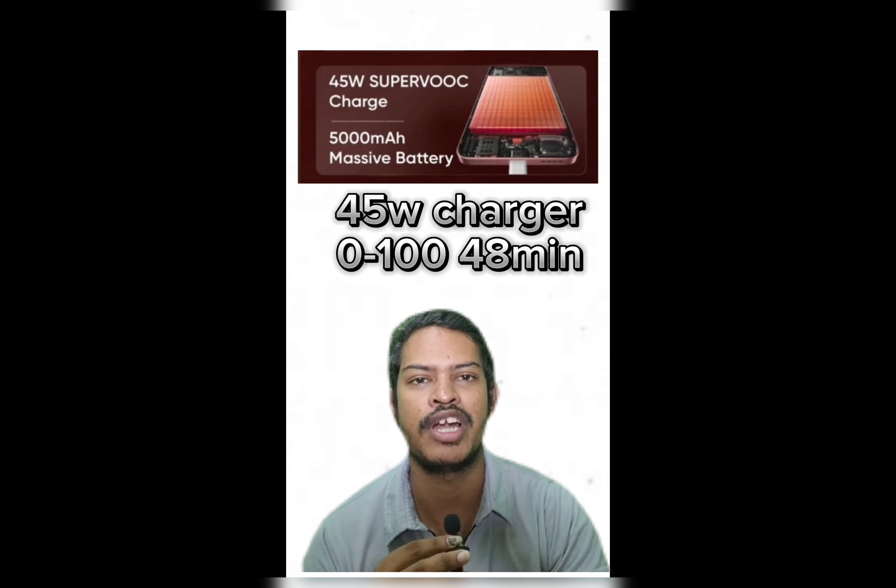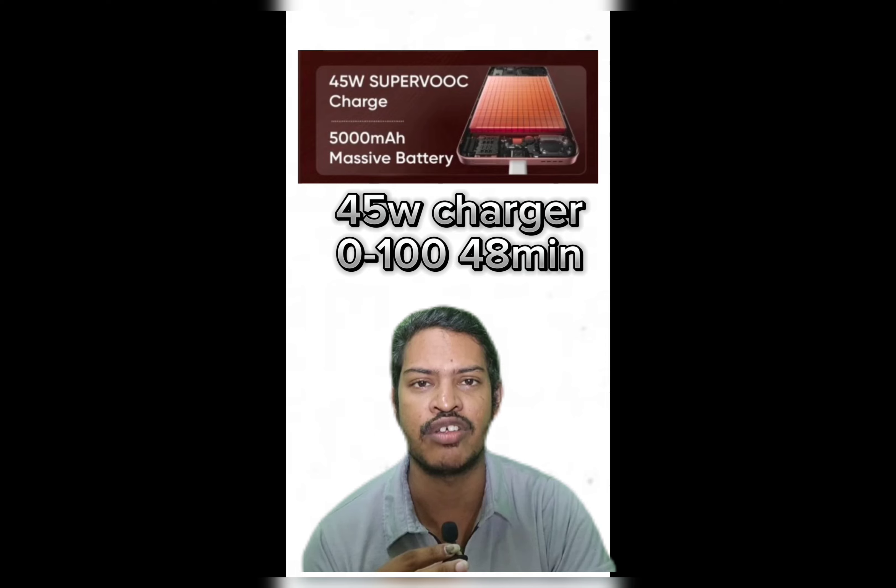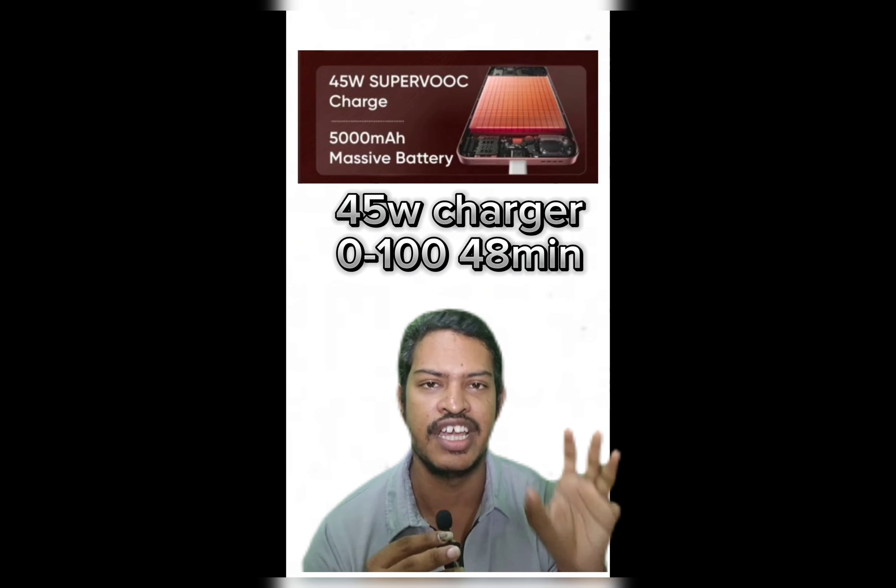The number 2 mobile is the Realme P1, with 45 watts fast charging. The 0 to 100 full charge time is 48 minutes.